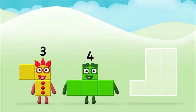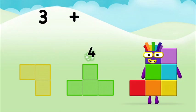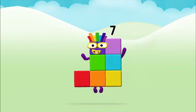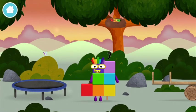Can you add the number blocks together? Three plus four equals seven! Well done — you made Number Block Seven! You made a new number block!